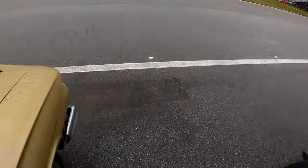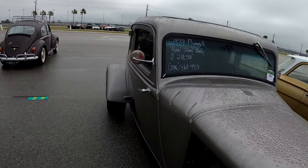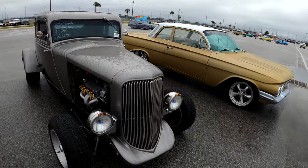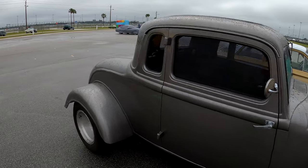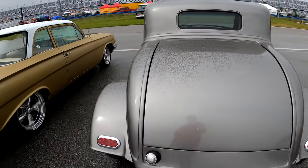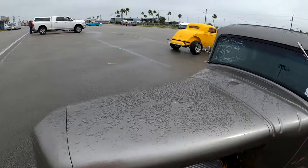This is kind of neat — here's a '33 Plymouth. It says it's got a real steel body. Same phone number as the guy next to me — same guys. This is a beautiful car. If you're looking for a Plymouth — at least it's not a Prowler. $28,500.